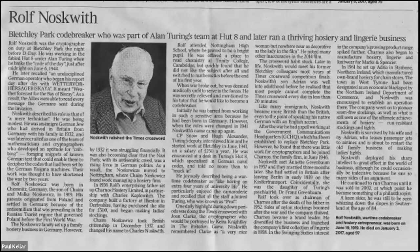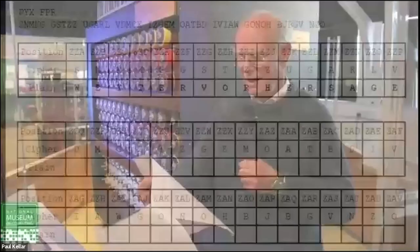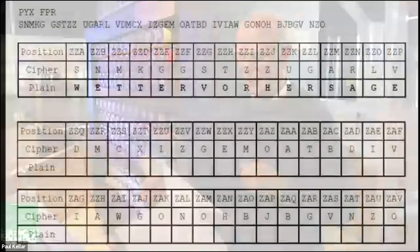The message being encrypted on the Enigma was 'Wetter Vorhersage' — and what was coming out was S, N, M, K, G and so on. That's the intercept, and you can also see it starts in the imaginary position Z-Z-Z. Each time you press a key the wheels move on one: Z-Z-A, Z-Z-B and so on. That is no more than the intercept in its correct position against the intercepted text.